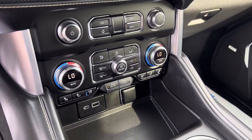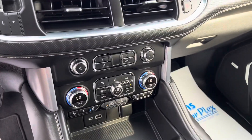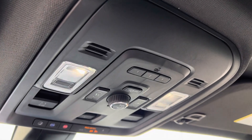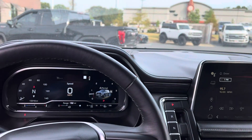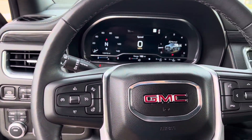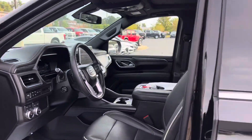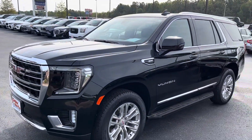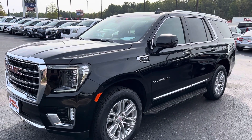Heated and cooled seats, wireless phone charger, built-in garage door opener. This thing is absolutely perfect — you're going to love it. Here it is: 2022 GMC Yukon SLT at Perkins Motorplex in Jackson. Thank you.